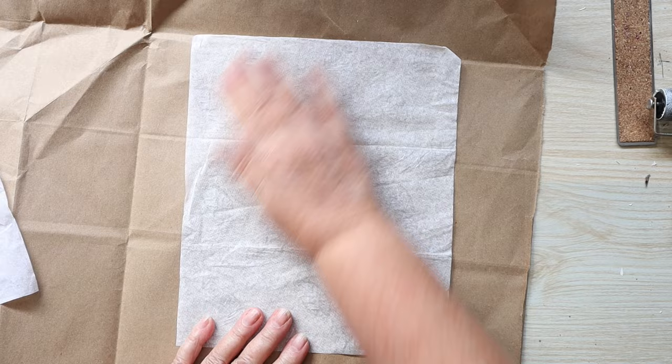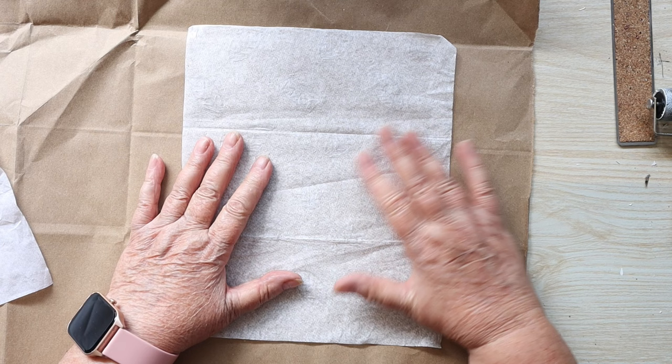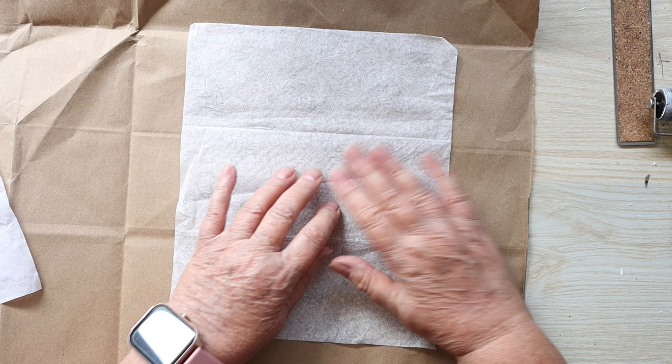So the plan is: you sew all over the fabric to make like cells — circles, squares, or whatever shapes you want. And then you wet this and then pull it apart.